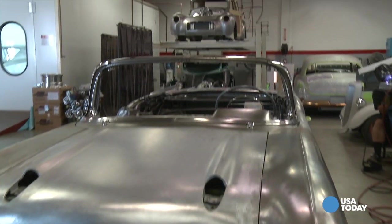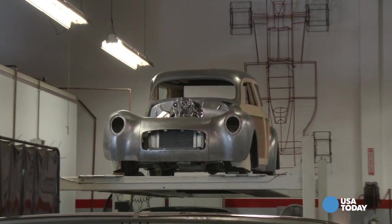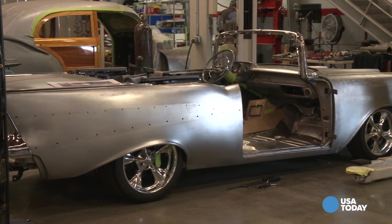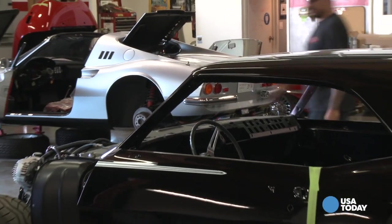Of course, for classic car purists, Restomods like this might seem sacrilege. Banoski says the cars he's rebuilding leave with a lot more value than they had when they came in. You certainly wouldn't want to take a specialty car that has matching numbers, big block, with air conditioning options on a '67 RS Camaro or SS Camaro and cut it up and butcher it. So you want to be a little choosy on the car you decide to modify.